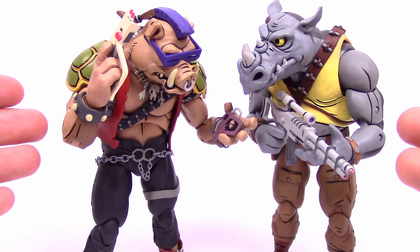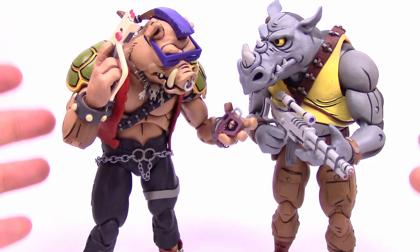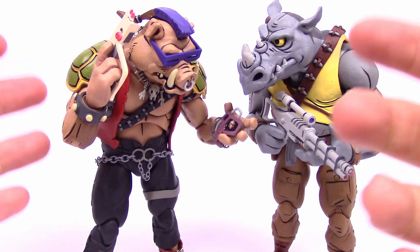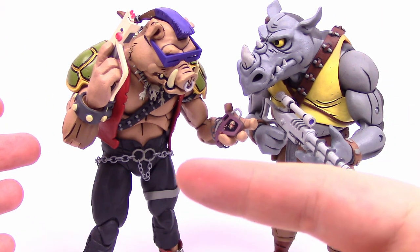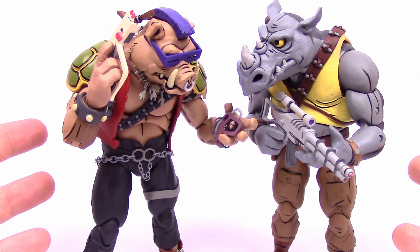That's it for this Target Exclusive NECA TMNT Bebop and Rocksteady 2-pack. Continue to look at your Targets if you're still looking for them. I hope you enjoyed this review — let me know in the comments down below, and let me know if you were able to find these yet or not. Don't forget to check out all our other TMNT Cartoon Turtles over here on the left and our Arcade Turtles on the right. Thank you all for watching, don't forget to hit that subscribe button, stay awesome, and I'll see you next time.